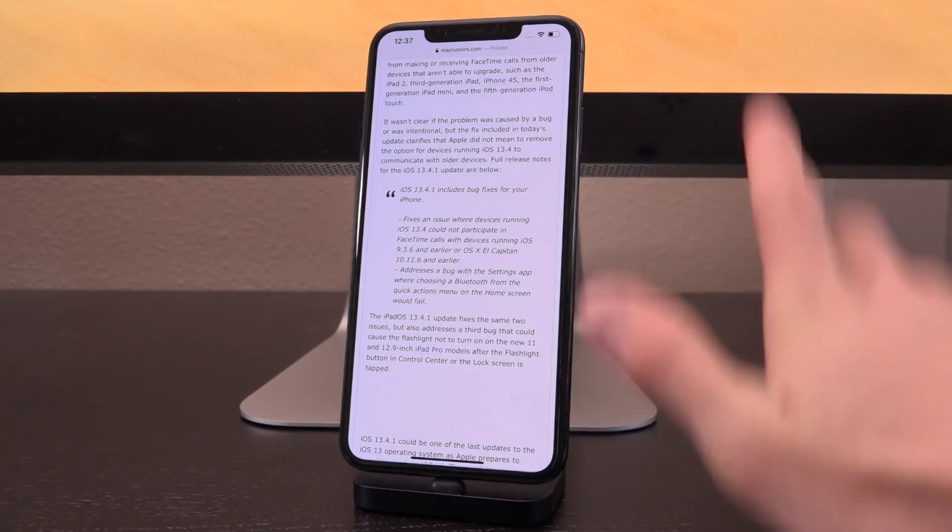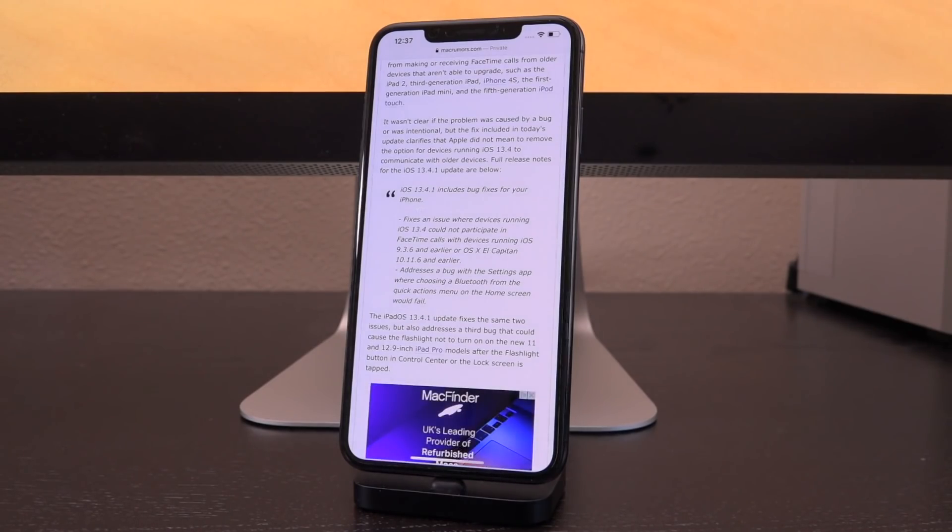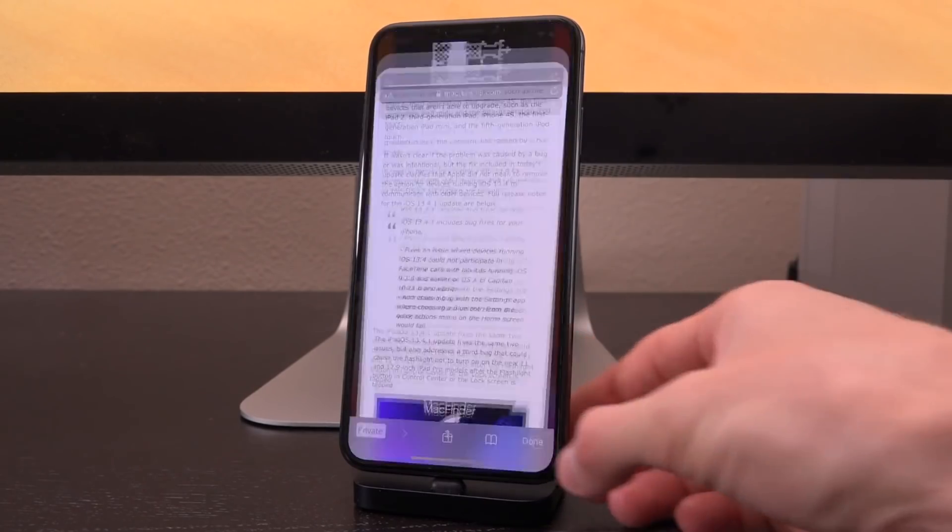That's the huge caveat. If you're on iOS 13.3.1 or lower, do not update — I repeat, do not update. You can only install this update if you're on iOS 13.4.